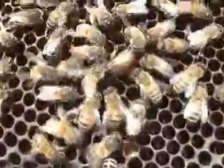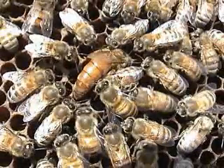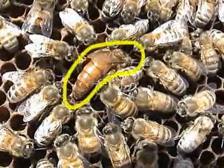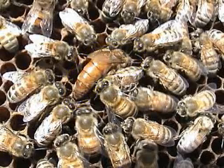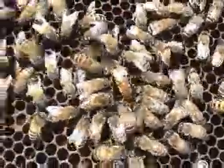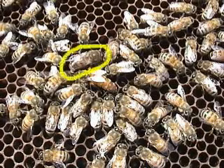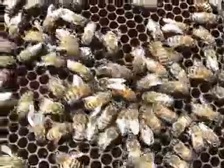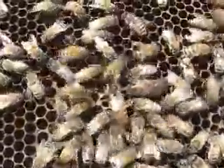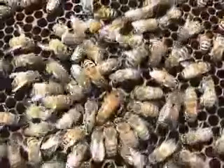This frame of comb is covered with workers. The very large bee is the queen. The colony only has one queen, but during the summer she lays thousands of eggs each day. The drones are larger than the workers. Watch the queen closely — you will see her lay an egg. She is looking for a clean cell. When she finds one, she lowers her abdomen into the cell and deposits an egg.